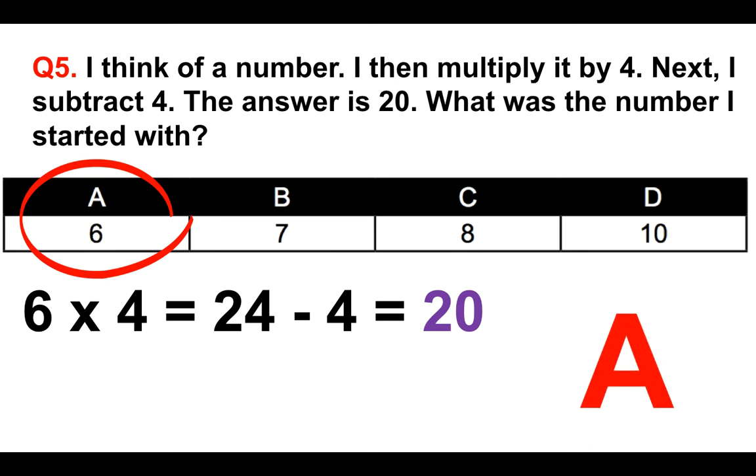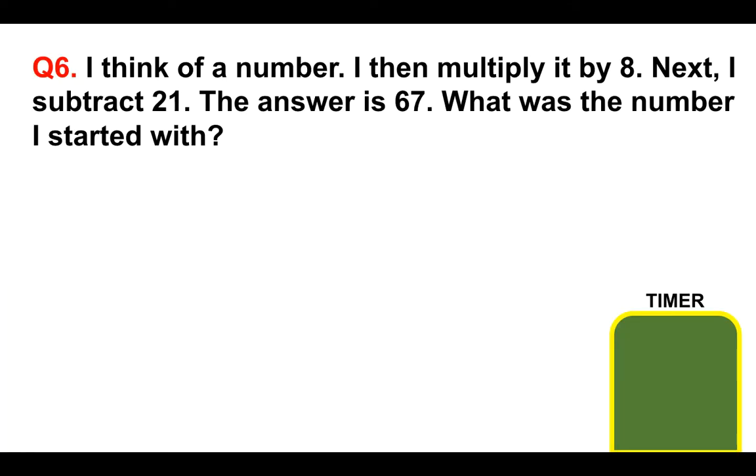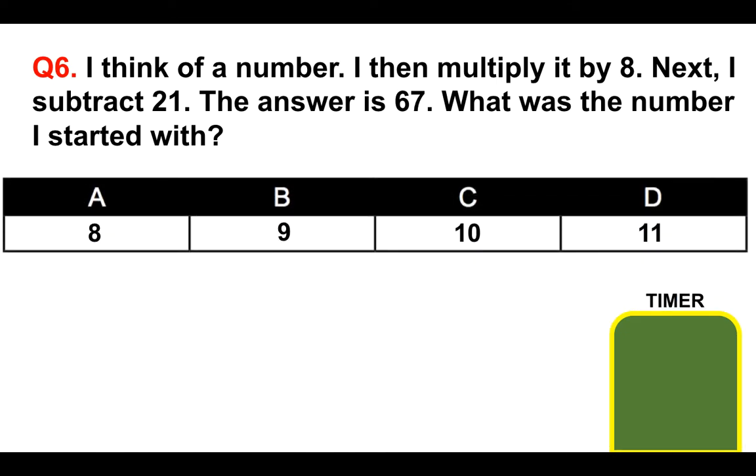Now it's your turn. Put your answer to question six in the comments section below the video. I think of a number, I then multiply it by 8, next I subtract 21, and the answer is 67. What was the number I started with? Is it A 8, B 9, C 10, or D 11? You've got the time the timer takes to count down to put your answer in the comments section below for marking. If you need to pause the video for more time, please feel free to do so.